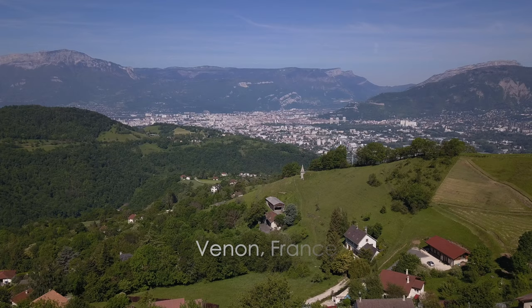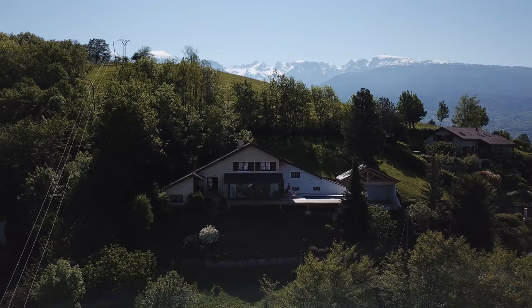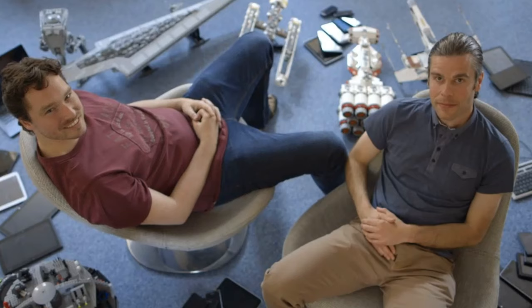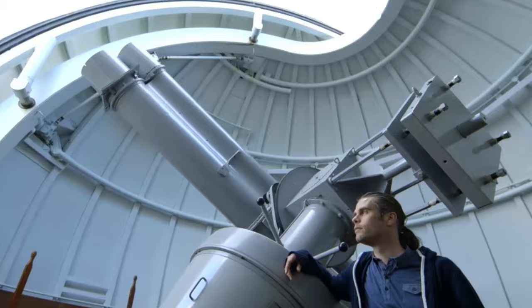We're in the south of France, a town called Venon, just outside of Grenoble, which is in the Alps, where we've got one of our studios. Escapers Games is the company that made Star Chart for 10 years. Future Tech Labs is the company that we've set up off the back of that. Our other studios are in Norway and in Guildford, just outside of London.